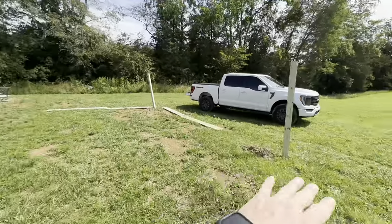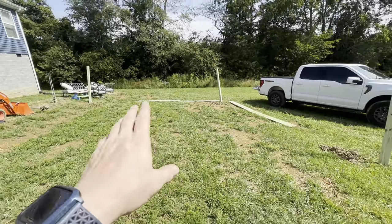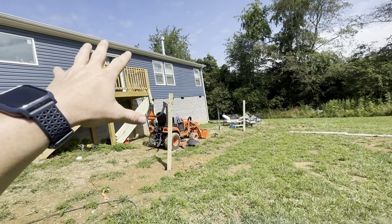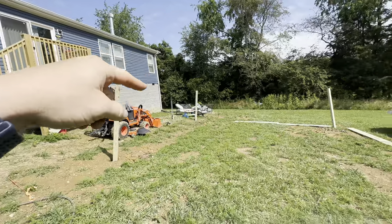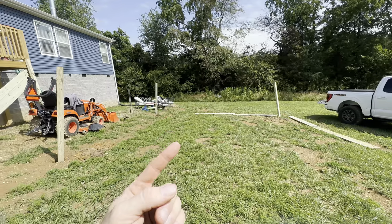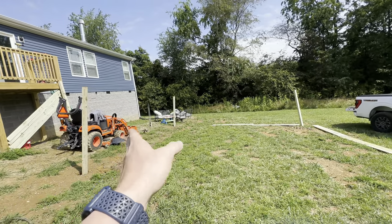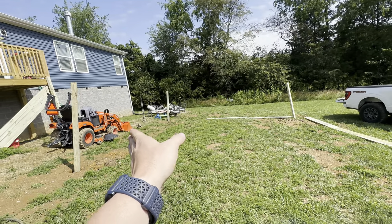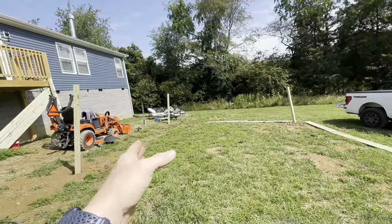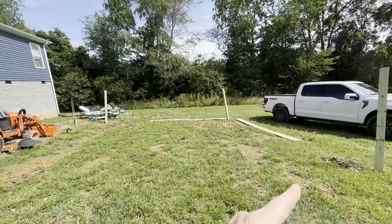I've just made the four corners, measured everything out, got it all squared up. We're going to put an above-ground pool here, like I talked about in previous videos. Then I'm going to build a deck out around it, but I've got to make a flat area. She wants a 20-foot diameter pool, so I want to put four-by-fours every four feet centered. We went ahead and made the area 24 by 24.